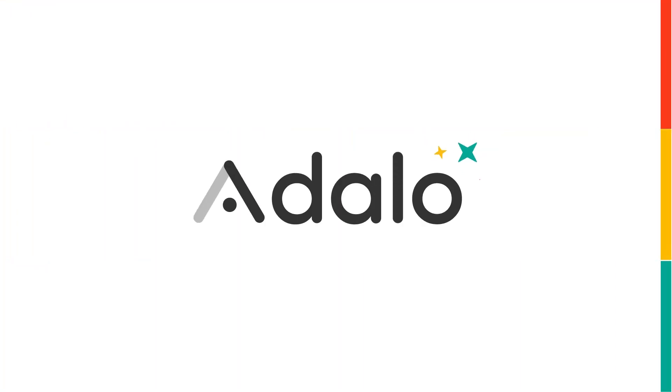Woo! This feature is coming in hot and you can try it out in Adalo right now.